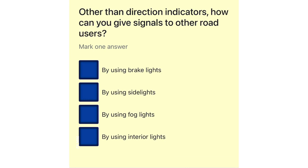Other than direction indicators, how can you give signals to other road users? By using brake lights. By using side lights. By using fog lights. By using interior lights.